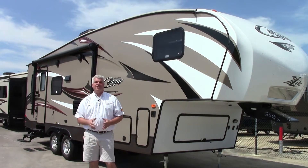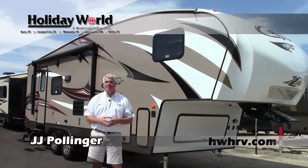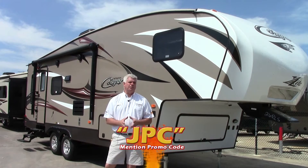Hi everyone, I'm JJ Pollinger here at Holiday World in beautiful Katy, Texas. I want to take the opportunity this morning to show you this beautiful 2016 Keystone Cougar fifth wheel.